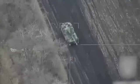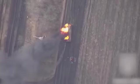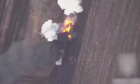And this is the Polish AHS Crab Self-Propelled Artillery Unit. The UAV dives and hits the target. The hit causes fire and destroys the launcher.